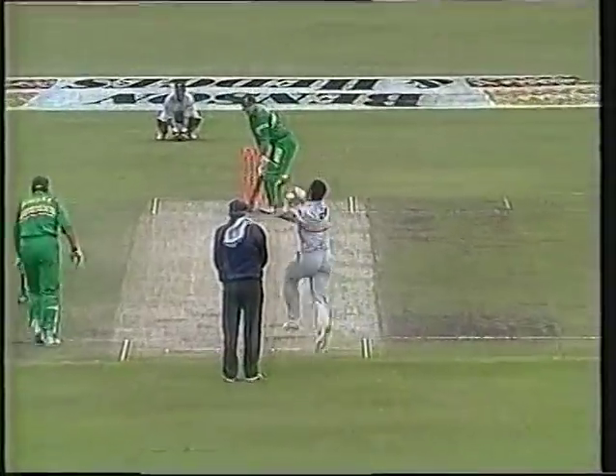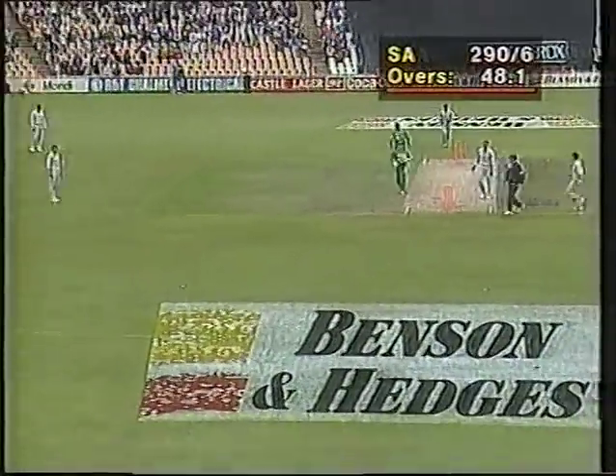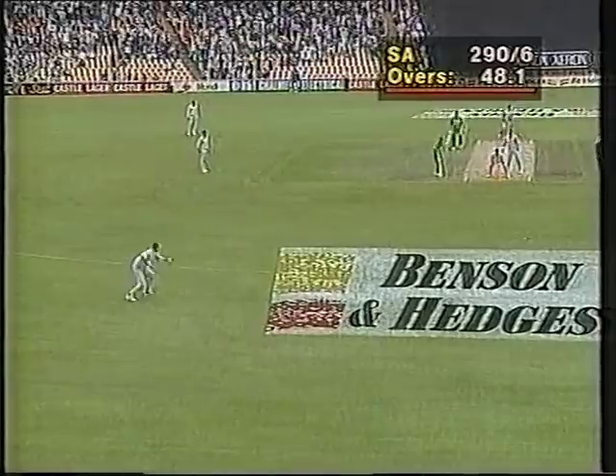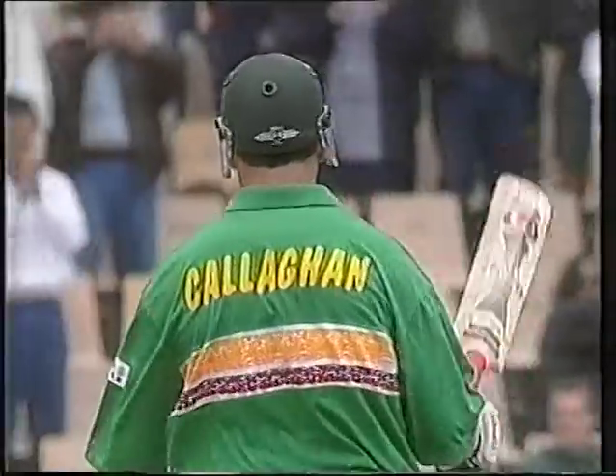Dave Callaghan moves from 149 to 150 — well played! That's a very, very well-played innings. Standing ovation, one or two people running on. Dave Callaghan very happy with himself today, salutes the crowd.